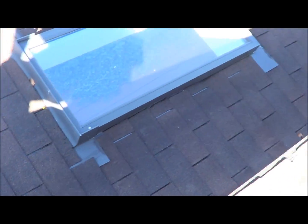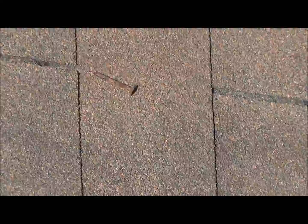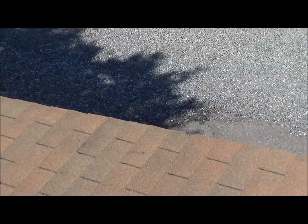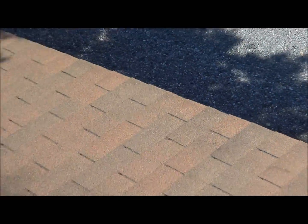Re-flash the skylights. There's a nail there laying — came out of somewhere. Rakes are chipped out.